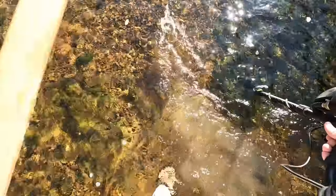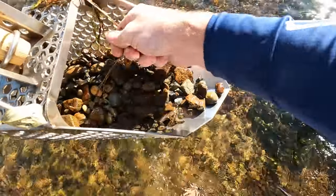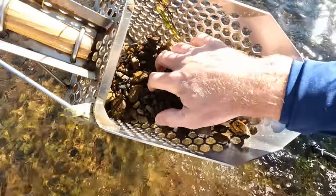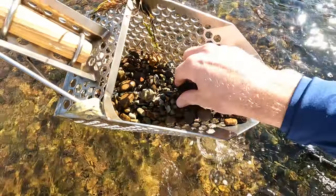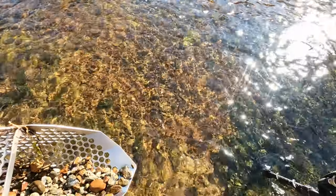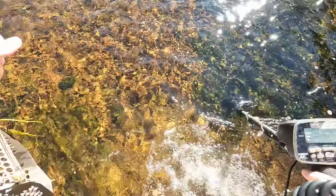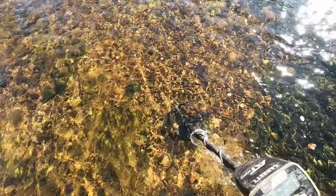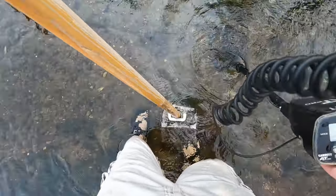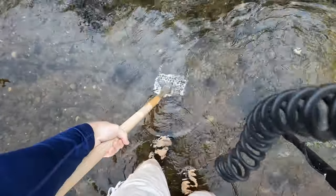My first target here — I got a 55 on the AT Pro. It's a beaver tail. That was it, about a 55 signal. Maybe a can or something like that.